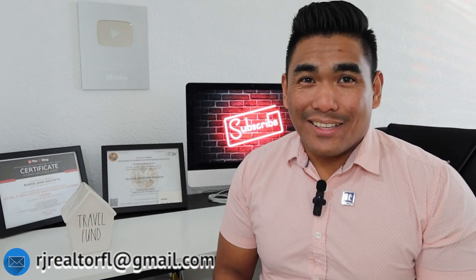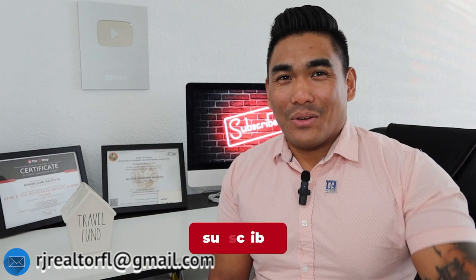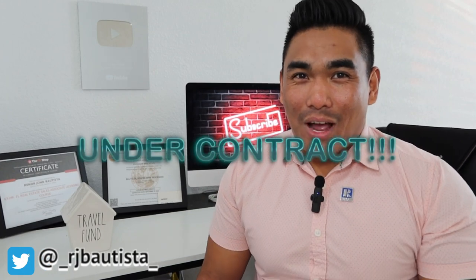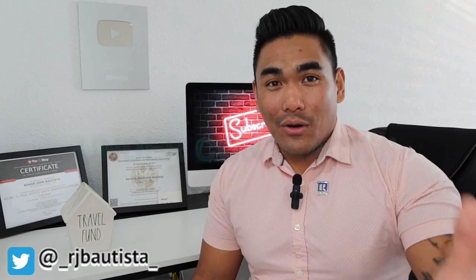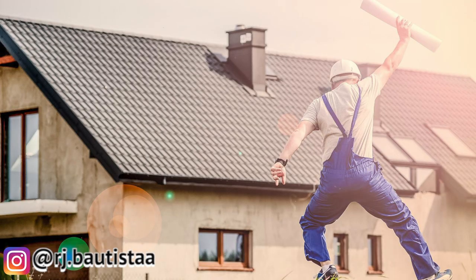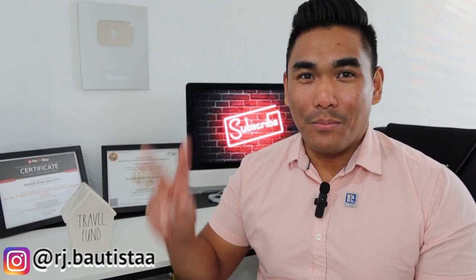That's the video for today, guys. I hope this was helpful — if so, make sure to subscribe and smash that like button. Comment 'under contract' below so I can see how many people are currently in that stage. Feel free to contact me if you need guidance through the real estate process to reach your goals this year.